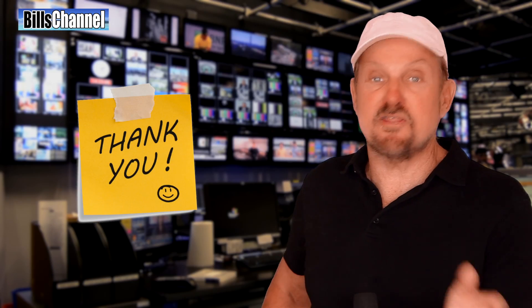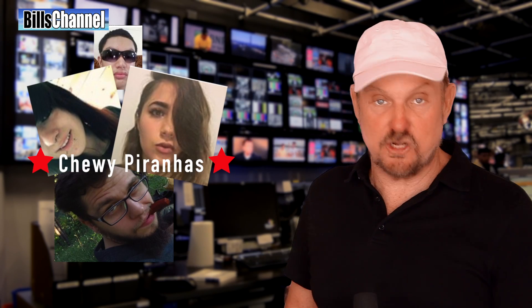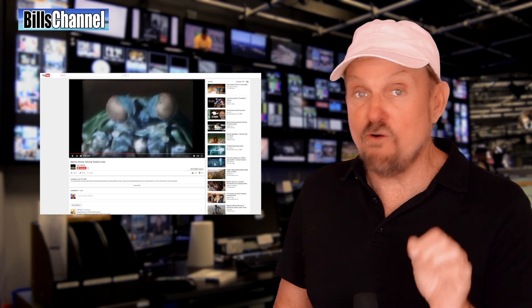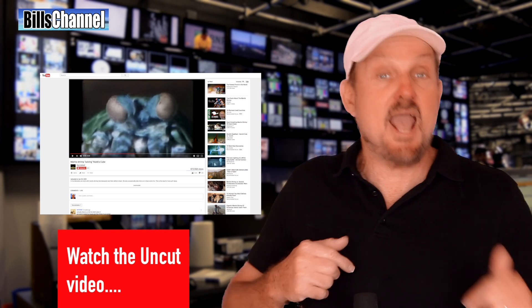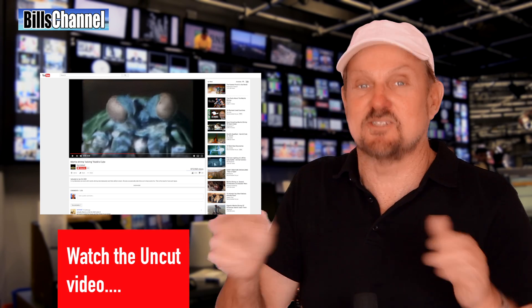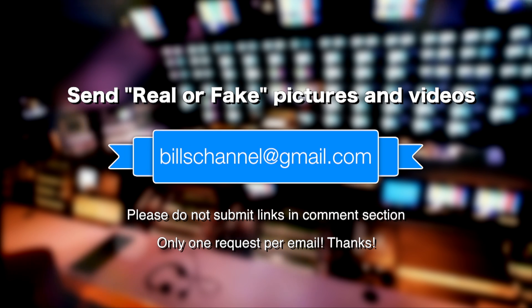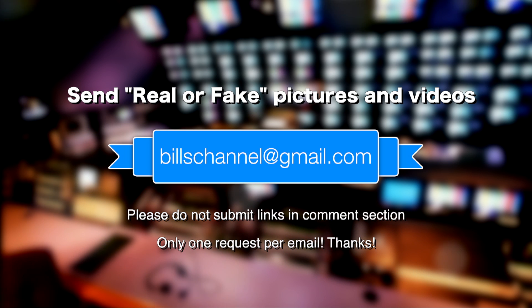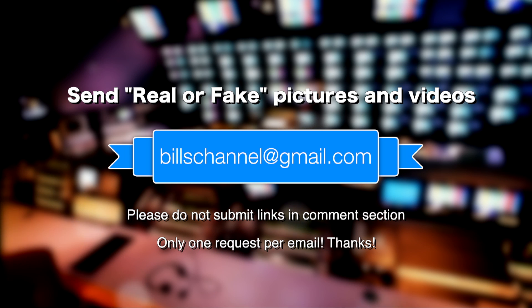That's all the time I have for this video. I want to thank all you guys for sending in those fantastic pictures and videos. I also want to thank the Chewy Piranhas for their fantastic research work as usual, and a special thanks goes out to Professor Roy L. Caldwell for taking the time to talk to us. If you want to go check out the original video again, head over to Roy's channel — I'm going to leave a link up here. Now that you know the real story, it's a really interesting look because you can see where they made those little edits to make it appear the shrimp solved it. If you've got a picture or video and you're not sure whether it's real or not, send it over to me at Bill's channel at gmail.com. Please don't leave links in the comment section as it makes me crazy. See you next time.